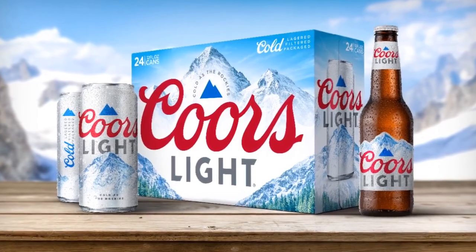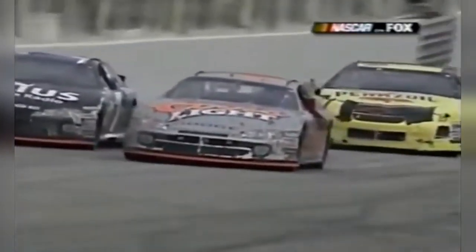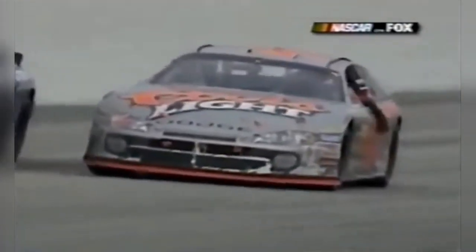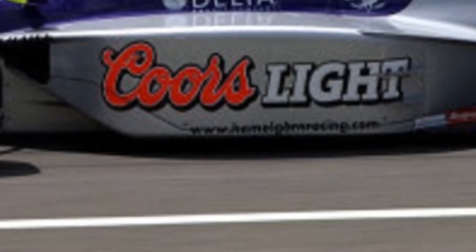Coors, the banquet beer. Founded by Adolf Coors in 1873, the Coors brand has been one of the biggest in stores, and one of the most memorable on the racetrack. Many of you have probably seen the Silver Bullet — it's one of the most iconic paint schemes in the history of American motorsports. But although the sponsor is much more synonymous with the world of NASCAR, it has made its appearance in the world of open-wheel racing too.